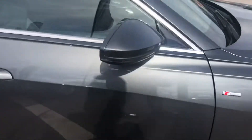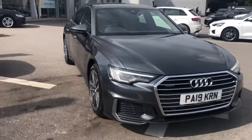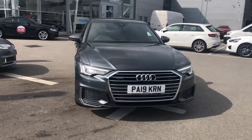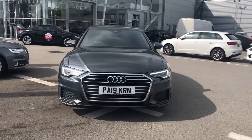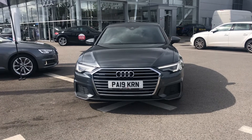If you do want any more information on this A6, please give me a call — Elliot Danson on 07540 130 713 — or email me at e.danson@blackburnaudi.co.uk, and I'm happy to help.